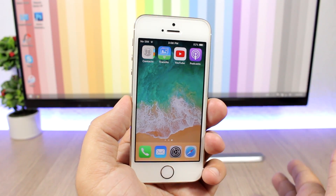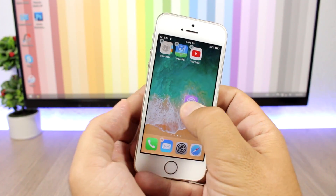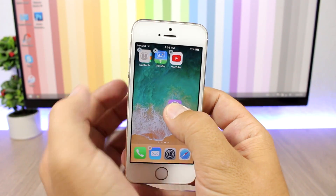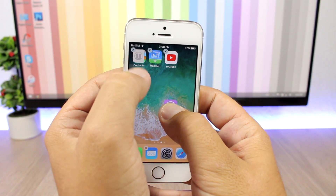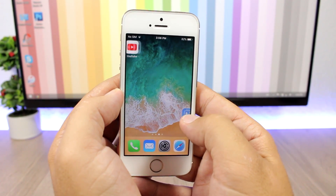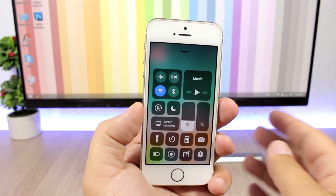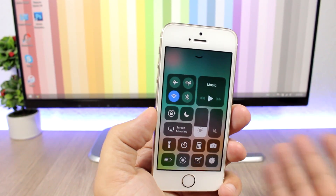On iOS 11 you can also move multiple apps at the same time. Drag one app to start moving it, then tap additional apps to add them to the group. You can see them grouped together, then go to another page and drop them all at once.